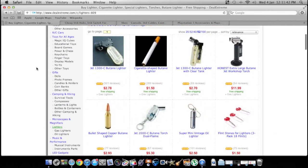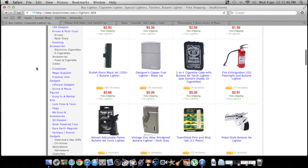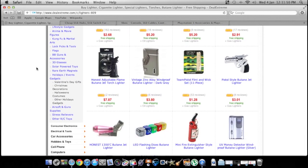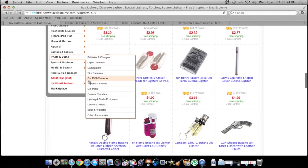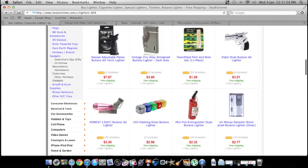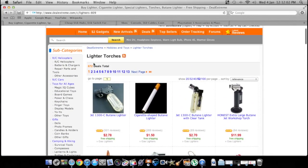They also have a lot of lighters which are super cheap. They don't come with fluid when you buy them, so you're going to need fluid or butane — whichever lighter you choose. There are a whole bunch of different styles: this one looks like dice, that one's a fire extinguisher. You just got to look around — there are 672 lighters, so there's a lot of stuff.